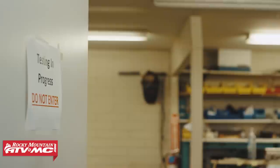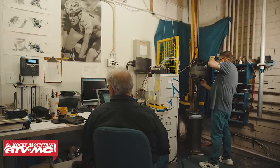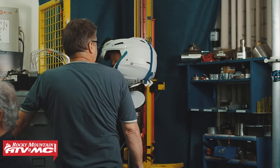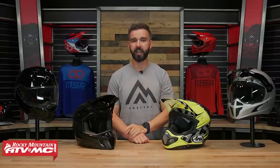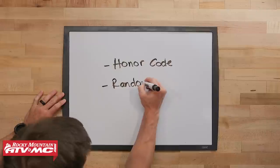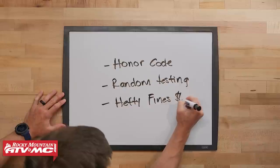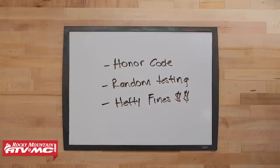A helmet manufacturer is required to send their helmet to a third party to see if it passes the standard. And if it does, they can put a DOT sticker on the back of the helmet and then sell them to the public. The DOT, to keep these helmet companies in check, will pull random samples off the shelf whenever they want and test those helmets to see if they are compliant. It's in the best interest of the helmet manufacturer to make sure they do pass the DOT standard because if they don't, they can face some pretty hefty fines.